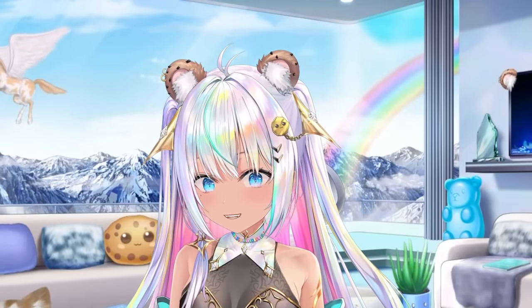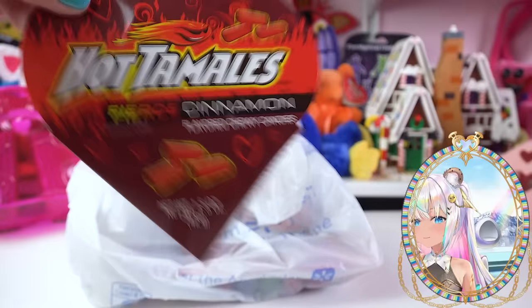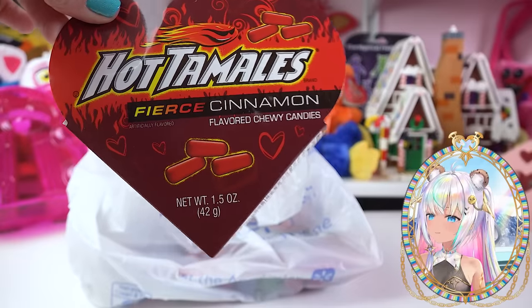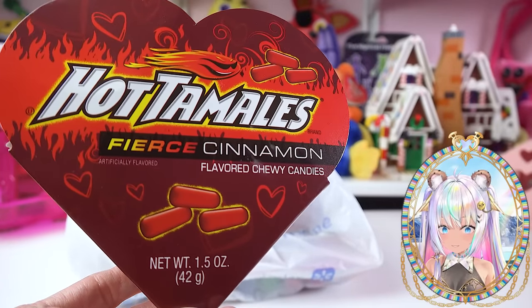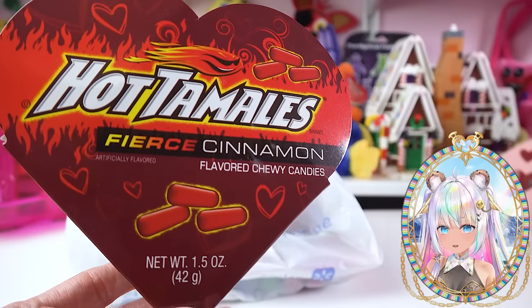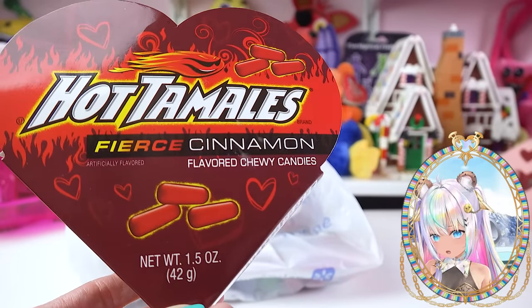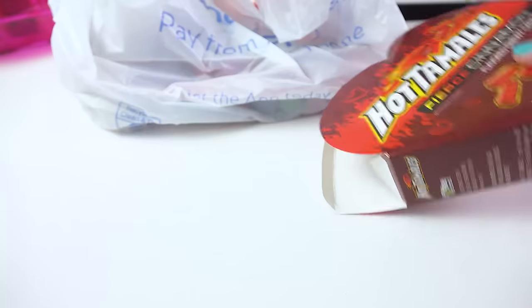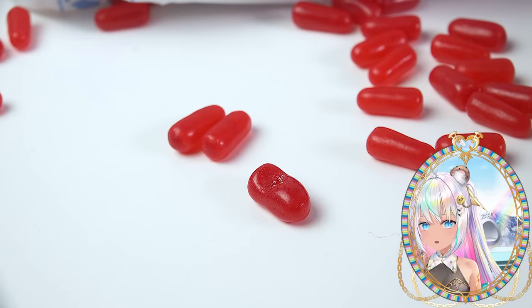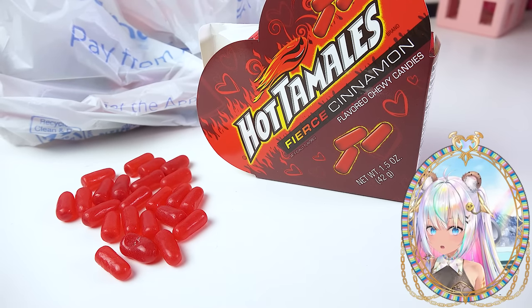If you go down their Valentine's Day section, they actually are doing a collab right now with Hot Tamales — the Hot Tamales Fierce Cinnamon Flavored Candies. So if you are a fan of these candies right here, there is a makeup collection that is perfect for Valentine's Day and for your sweet tooth, except don't eat it because it's not real. Well, these are real right here. These are real candies. That one's shaped a little weird. So let's see the makeup collection that is inspired by these candies.